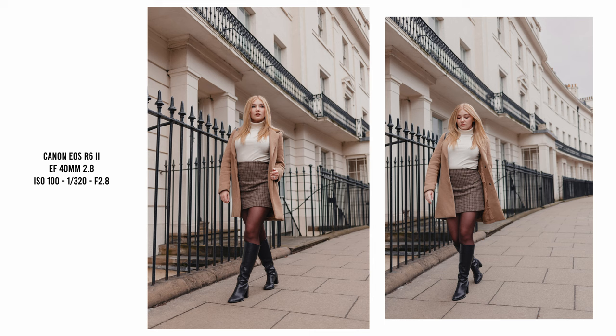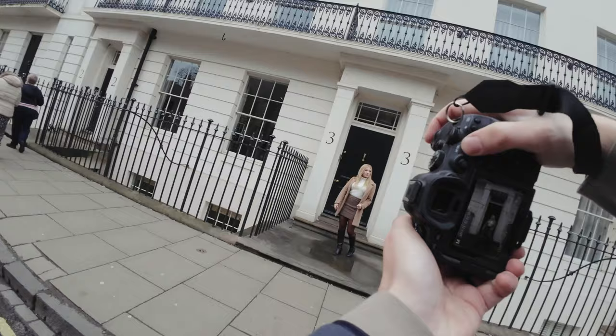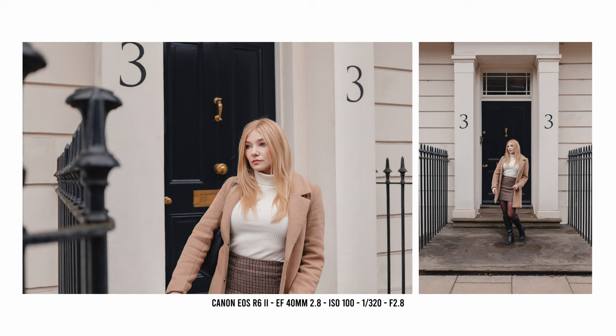The extra reach of 40mm starts to borrow characteristics from the 50mm prime, adding more subject isolation thanks to that little extra compression. At the same time, it allows you to capture a little more of the environment compared to using a 50mm prime in the same situation. I was really impressed with the Canon EF 40mm pancake lens — you would not guess for a second that this lens is over 10 years old.